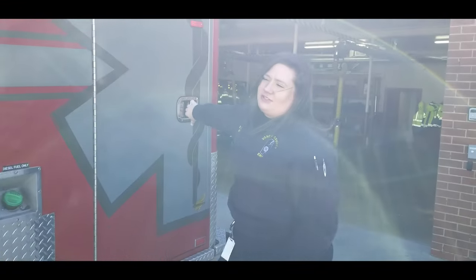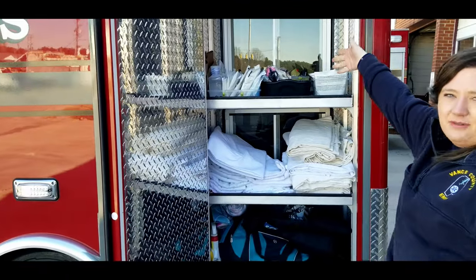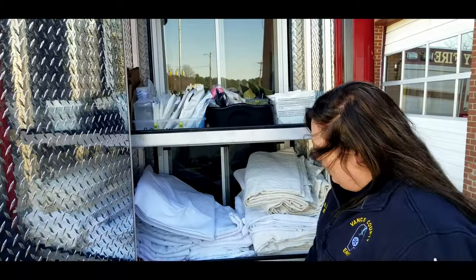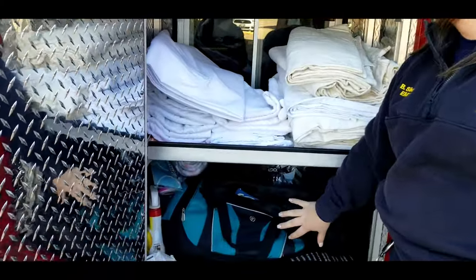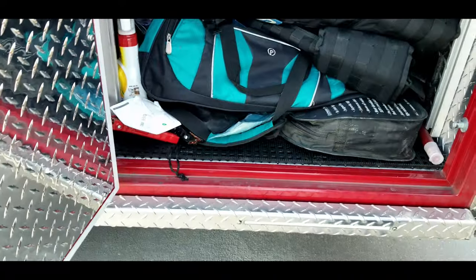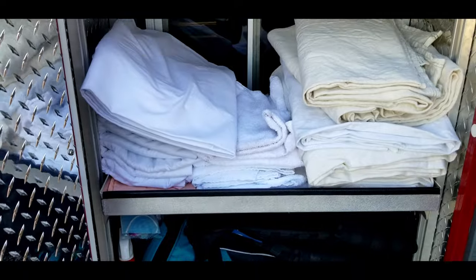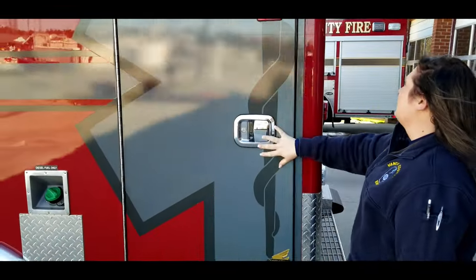This section right here opens up on the inside so we have access on the inside as well. This is our protection like our extrication gear, our bulletproof vest. This is our linen and this up top is part of our trauma section. I'll show you a little bit more in depth when we get on the inside.